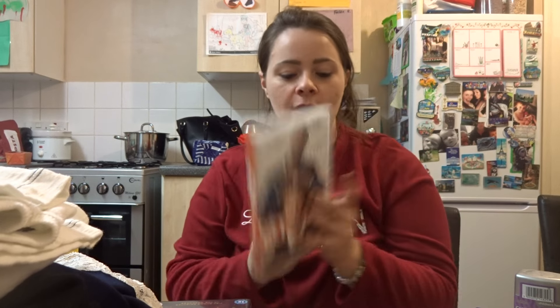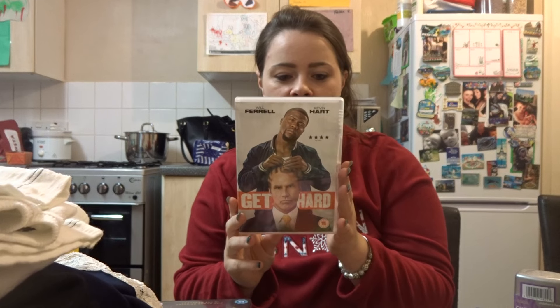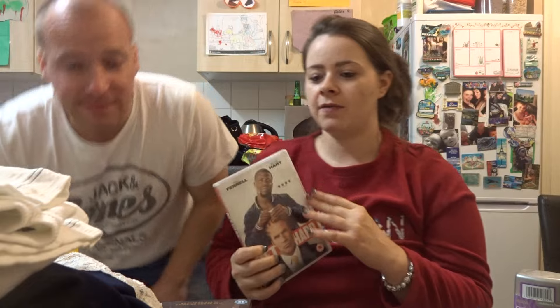I also got the Hunger Games Mockingjay Part 1, as I've already got the first and second Hunger Games and needed the third. This was £5.99. And then for myself and Matt we wanted a film just to watch something we hadn't seen — something lighthearted and easy watching after the day we'd had. So we got Get Hard, which features Will Ferrell and Kevin Hart, and that was £6.99.